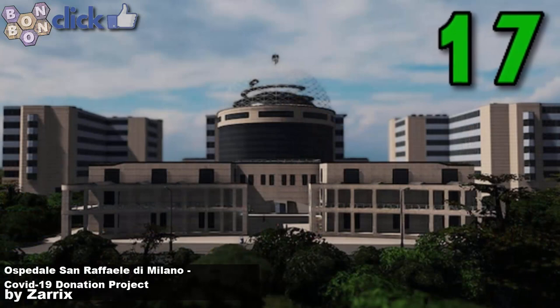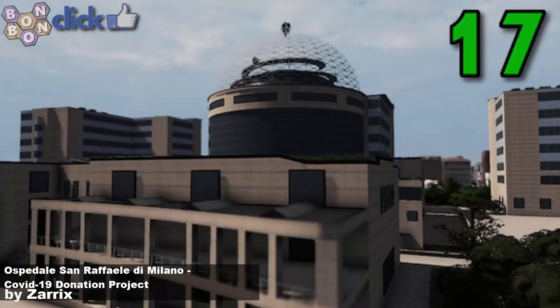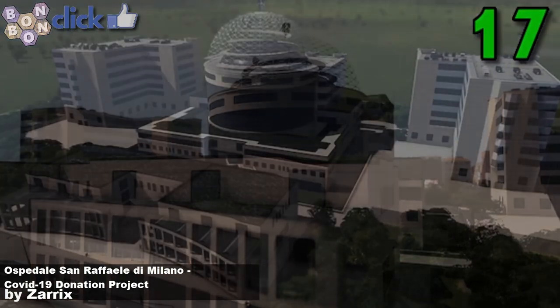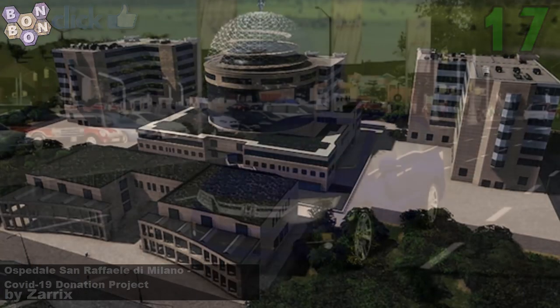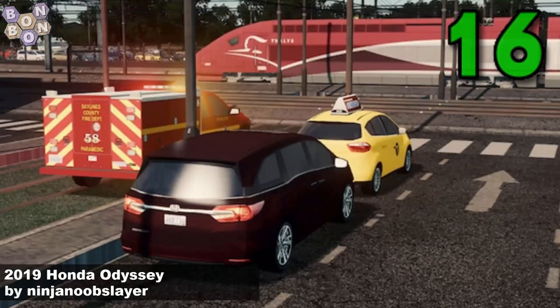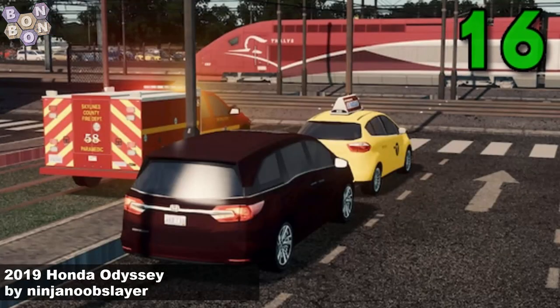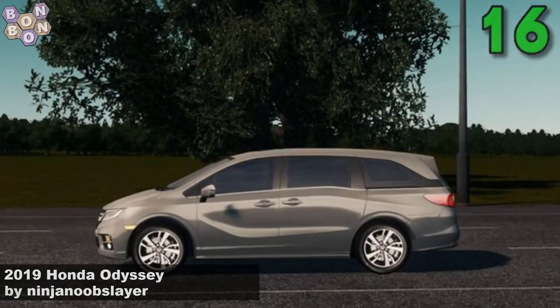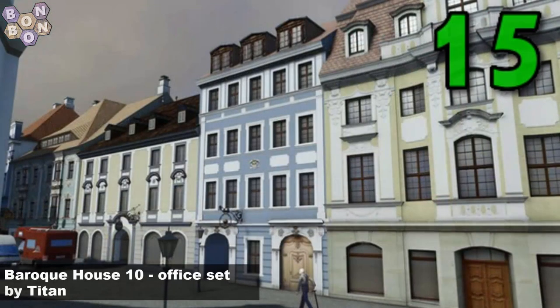Number 17, the Ospedale San Rafael de Milano COVID-19 donation project by Zarex. Zarex gets into the Hall of Fame with this, and if you wish to make a donation to an Italian hospital, there is a link to follow. At number 16, the 29th Honda Odyssey by Ninja Noob Slayer — it's a car and a prop.